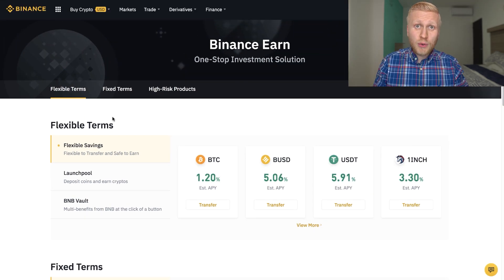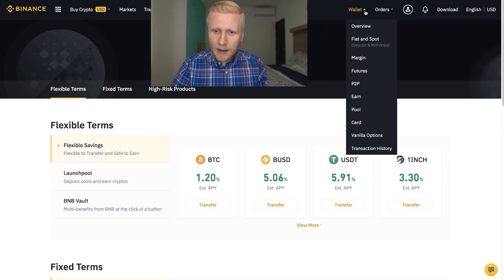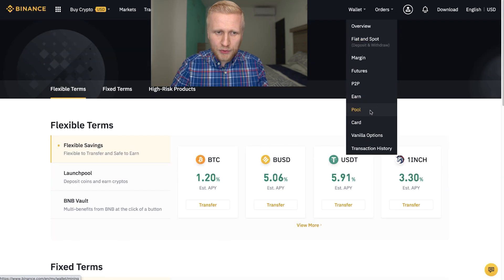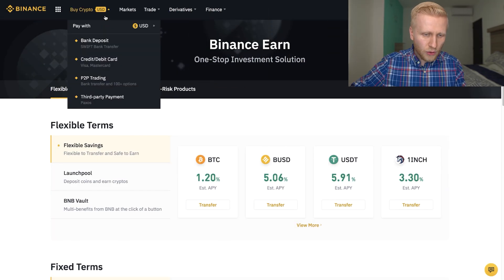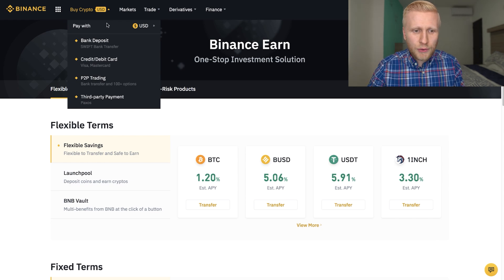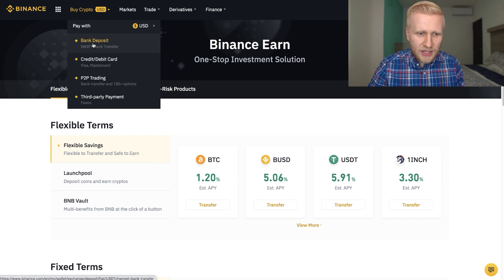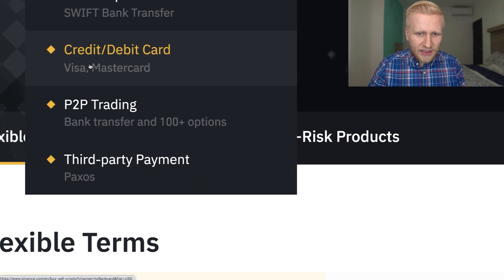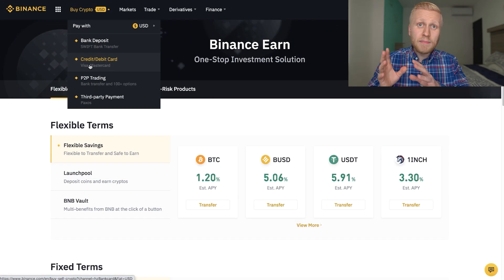The first thing that you need to do is, of course, to have some funds on Binance — whether it's US dollars, Bitcoin, or another currency. If you don't have any, you can simply come here to the wallet. You can deposit through your Fiat and Spot wallet. Or if you just want to buy from your bank account to your Binance account, you can come here to bank deposit and easily deposit money. In the credit card and debit card section, you will also get money from your credit card to Binance very easily, and you can start earning interest.